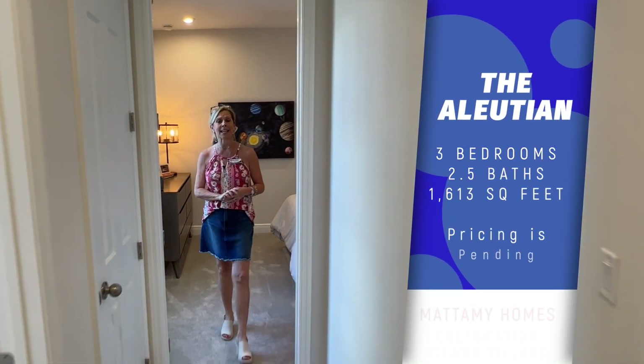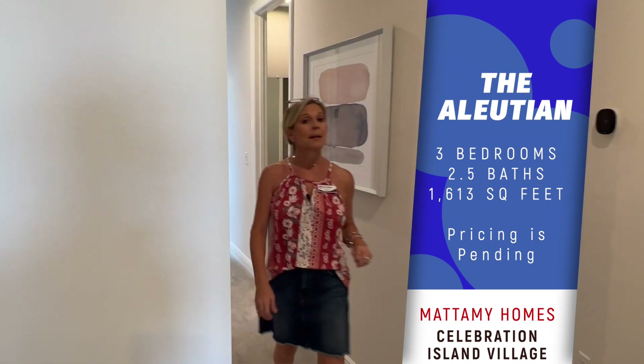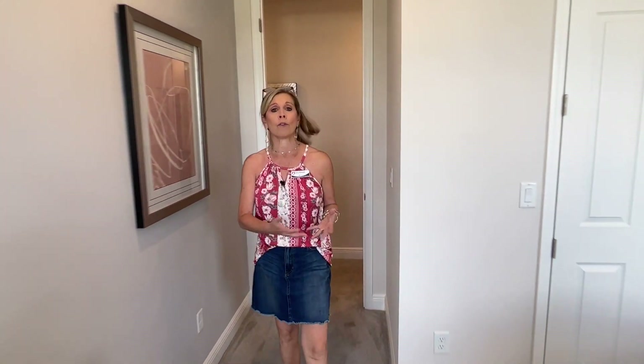So this floor plan — the Aleutian floor plan — is 1,613 square feet, three bedrooms, two and a half baths, built by Mattamy Homes. Remember, I do not work for or represent the builder. I'm a realtor hoping to help guide you through this crazy process of finding either your new primary residence, your own private second home, or your vacation home. And what better place to have that vacation home than right here in the backyard of Mickey Mouse himself.